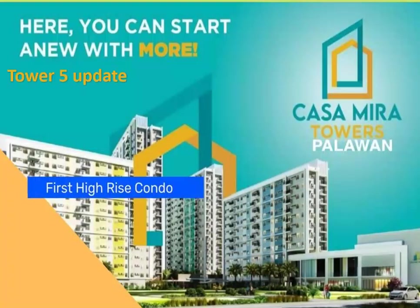Casa Mira Towers Palawan — Tower 5 update: vicinity map, project details, and site development.